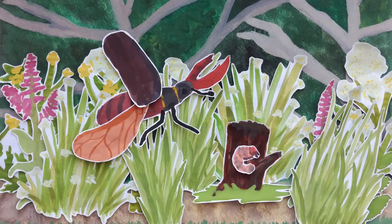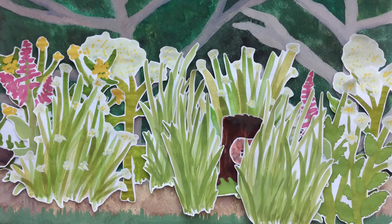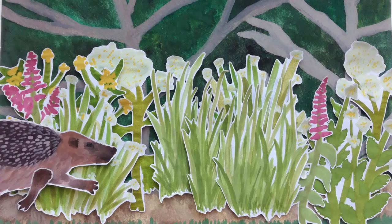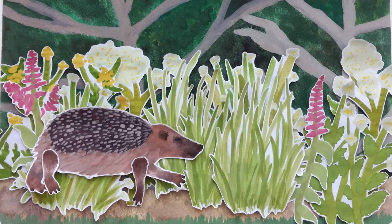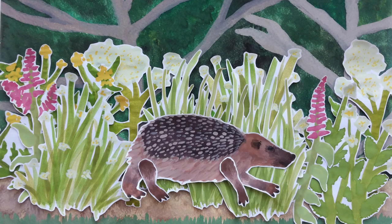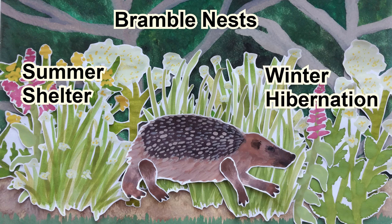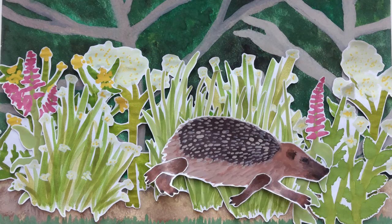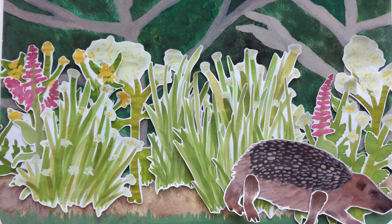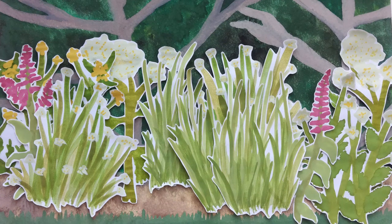Suddenly the stag beetle gets disturbed and startles away, but it isn't a rival male doing this — it's a passing hedgehog using the hedgerow to forage for invertebrates. Hedgehogs rarely venture into open fields, and the less hedges there are, the less hedgehogs there are. They build nests in dense bramble outgrowths both as a summertime day shelter and a wintertime hibernation site. Although hedgehogs move through hedges looking for ground invertebrates, they will also venture out slightly beyond the base of the hedge looking for a greater variety of prey species.